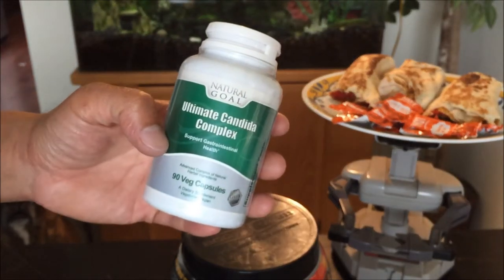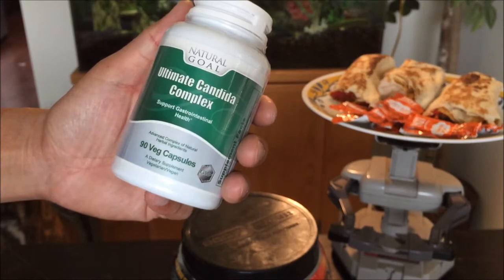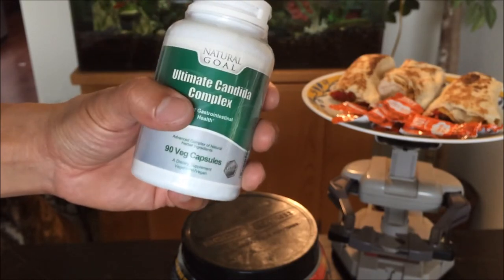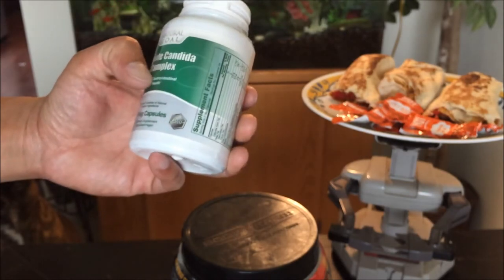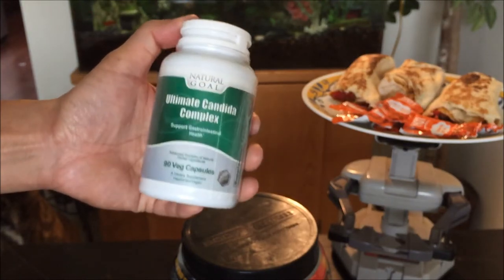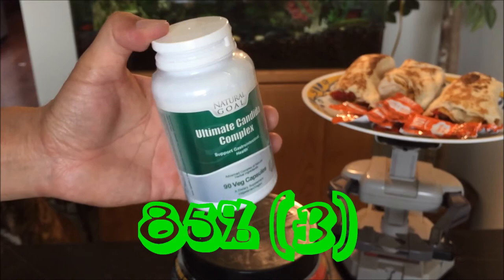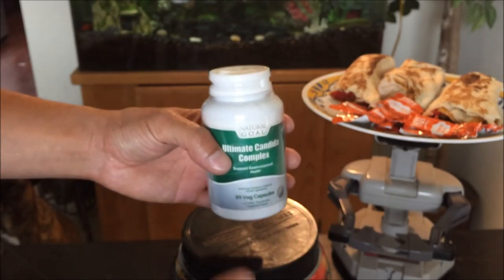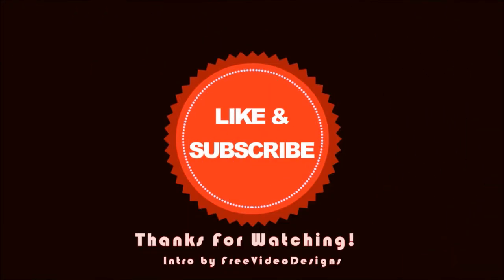We'll see how it works — I'll keep you guys updated in the comments section. So there you have it, that's the Natural Go Ultimate Candida Complex review. I'll give it a score of 85 out of 100. Thanks for watching, and I'll see you next time!